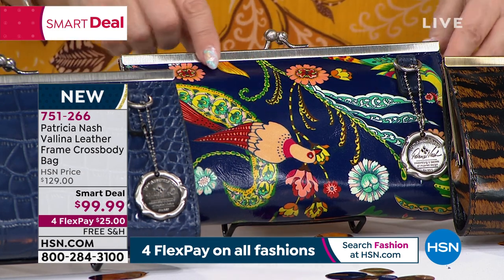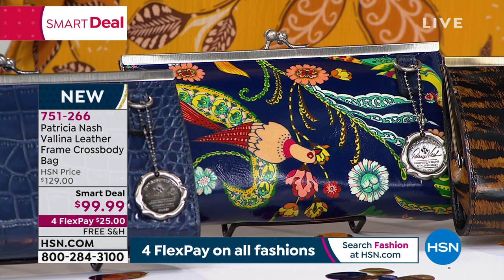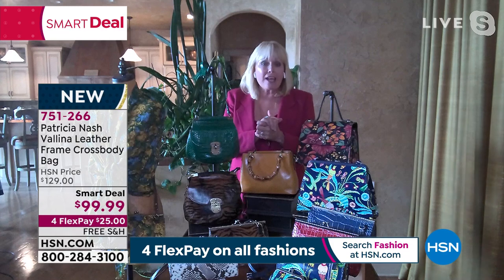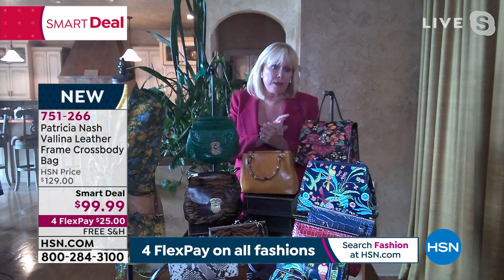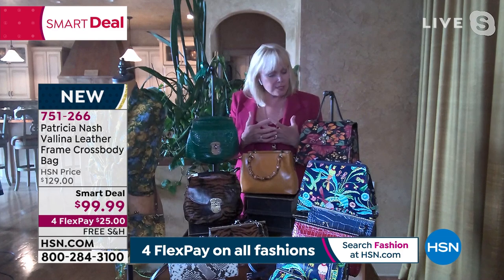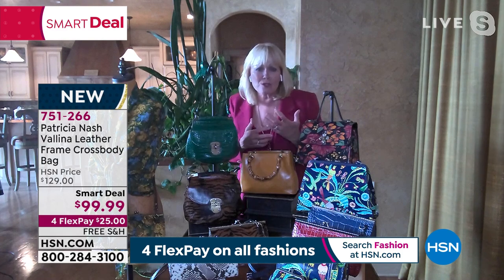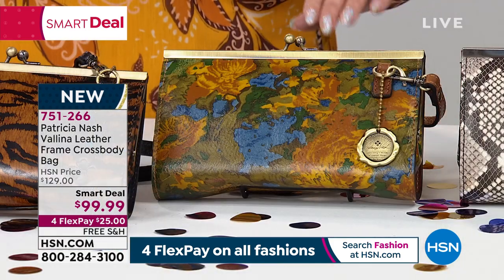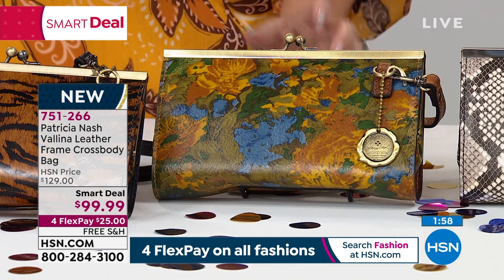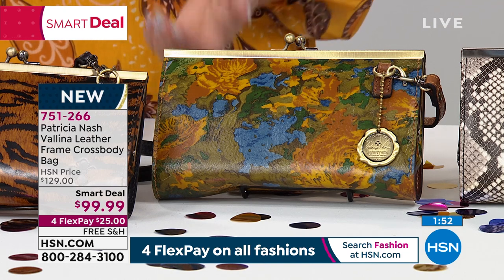Tell us about the blue birds of paradise print, Patricia. That came from a vintage dress I bought in the Bahamas — this was last year, when I was designing out of my home and dreaming about going back to the Bahamas where we've been building a home. This birds of paradise print just made me feel better. It made me dream of those tropical escapes — it's got that beautiful navy background with all these beautiful bursts of color. Whichever color you choose, you will love the construction and practicality.